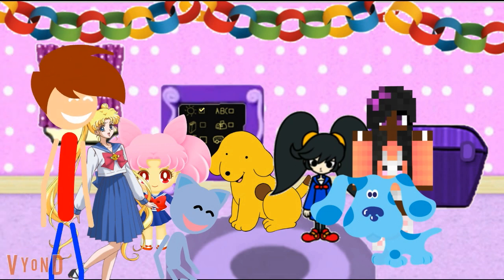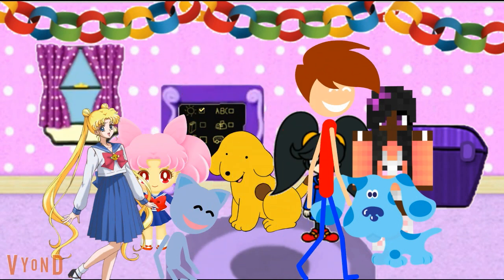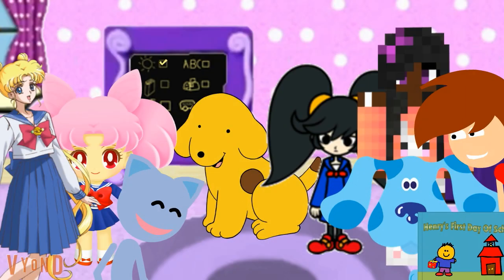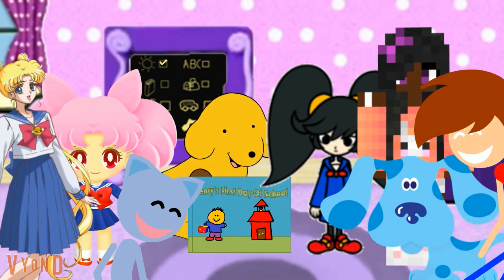Alex, it's your turn to pick out a story to read. Oh boy, I get to pick out a story to read! So what are we gonna read? We're gonna read this story. It's called Henry's First Day of School. Good choice, Alex. Let's read.